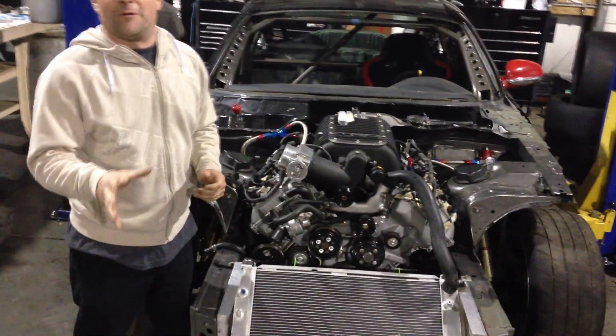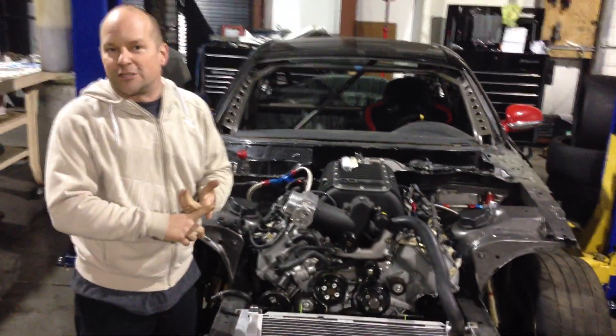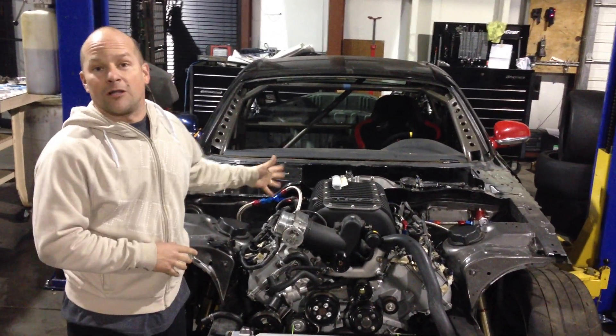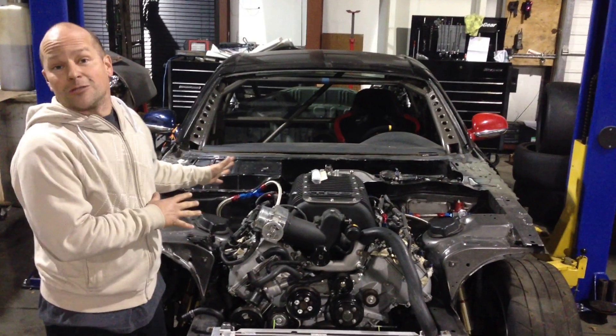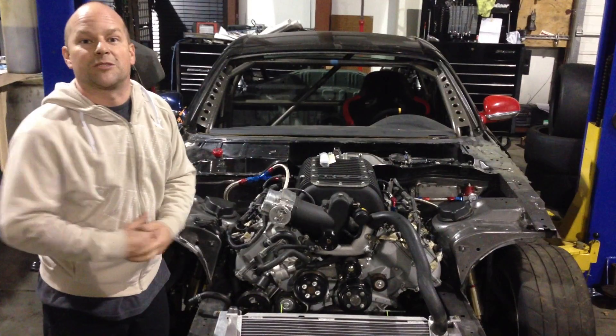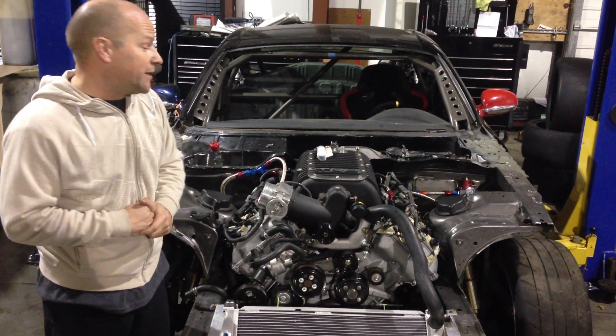I'd like to thank a few more people and show my appreciation — first and foremost to Mitch Peterson at MP Tuning, who helped us out with all our wiring for this thing. Absolutely awesome job he did. He did a special AEM computer for us to run the quad cams on this setup, so we're really excited about that.